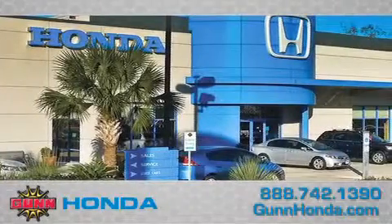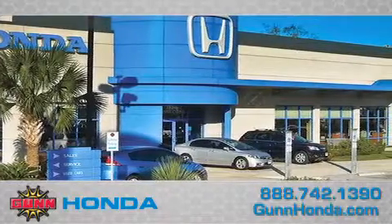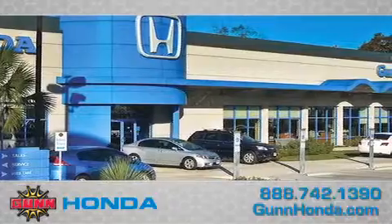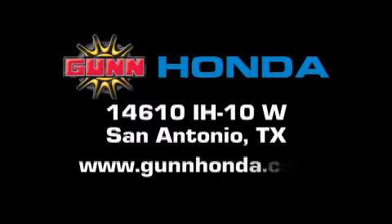Call Gun Honda today to arrange for a closer look at our entire inventory and find out why Gun's one simple price is simply better. Remember to ask about our 48-hour return policy and no-hassle way of doing business. Gun Honda is located at 14610 Interstate Highway West in San Antonio. Visit us online at www.gunhonda.com.